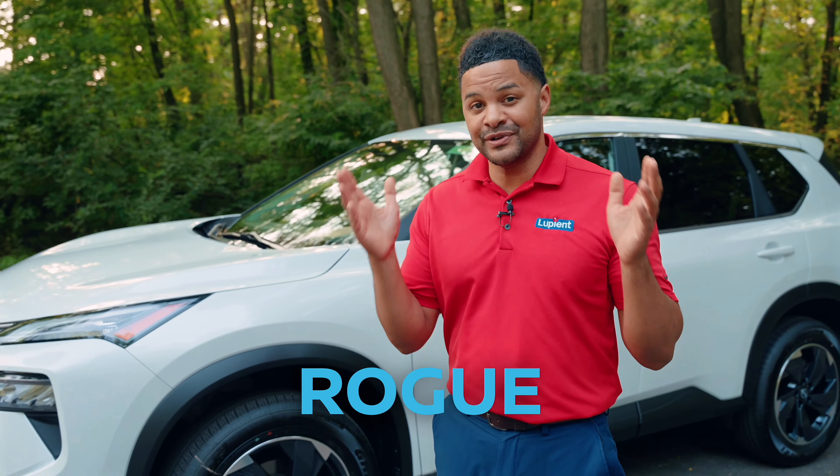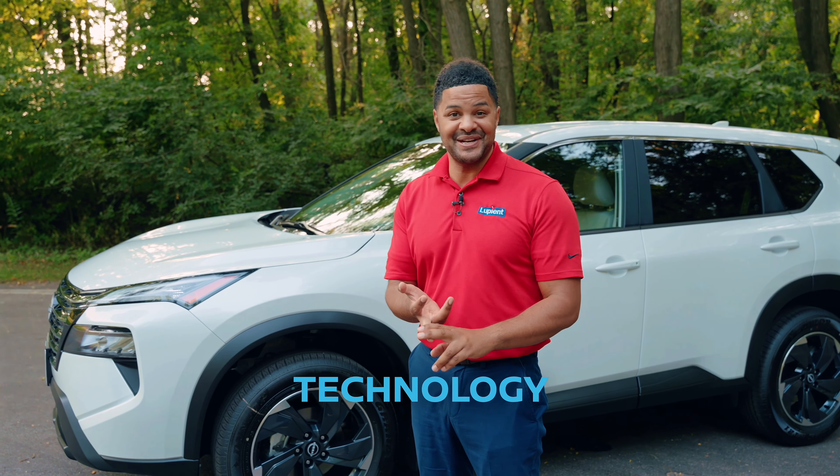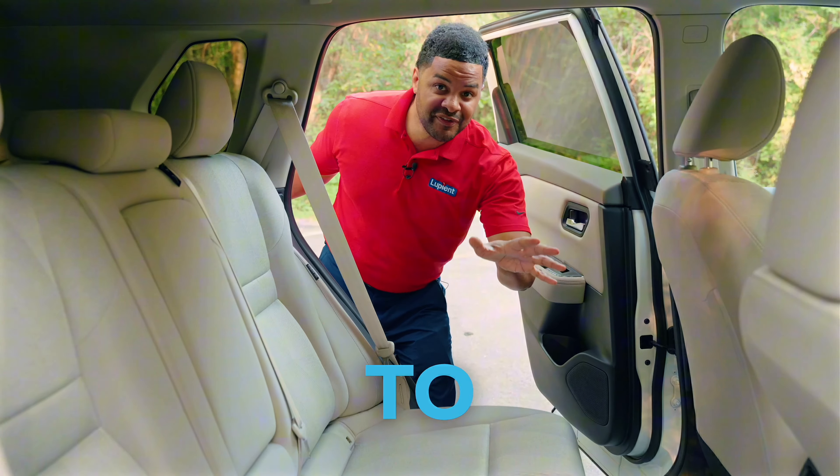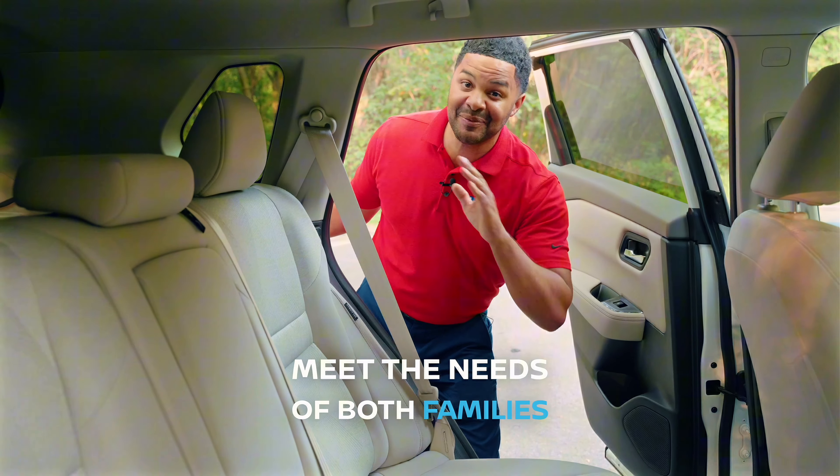The 2024 Nissan Rogue is the perfect choice for those who value comfort, versatility, and cutting-edge technology. With seating for up to five and a spacious cargo area, it's designed to meet the needs of both families and individuals.